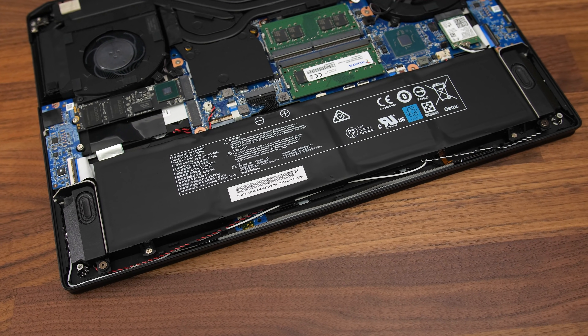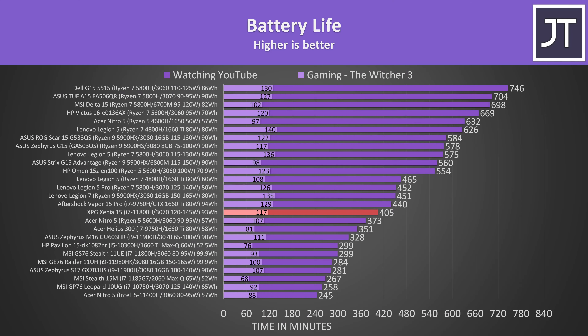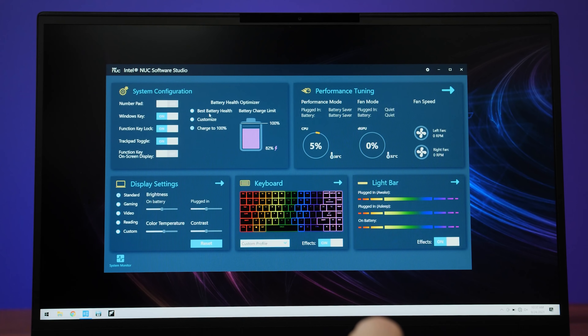The Xenia 15 has a 93Wh battery inside, and it was lasting for 6 hours 45 minutes in the YouTube playback test. Not a terrible result, it's just that a lot of Ryzen options I've tested lately are able to offer plenty more — they're dominating the top of the graph, and we're getting close to 2 hours running a game. The Intel NUC software studio also lets us control the battery charge limit down to a 50% charge level, which should help improve battery longevity.